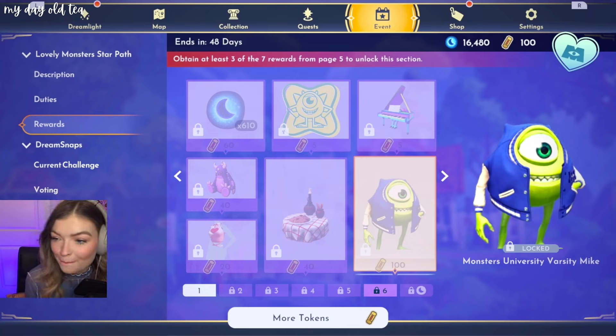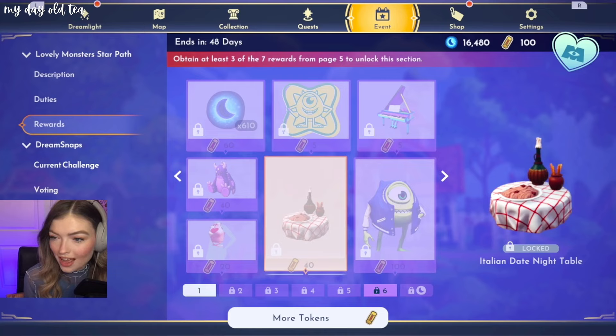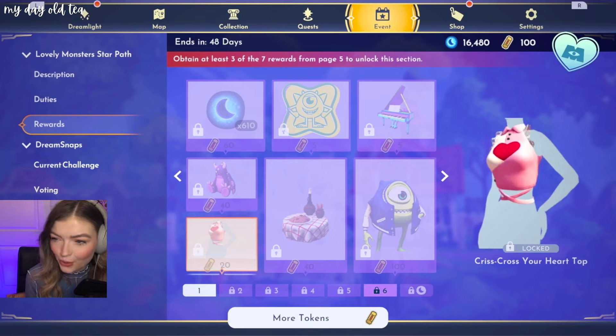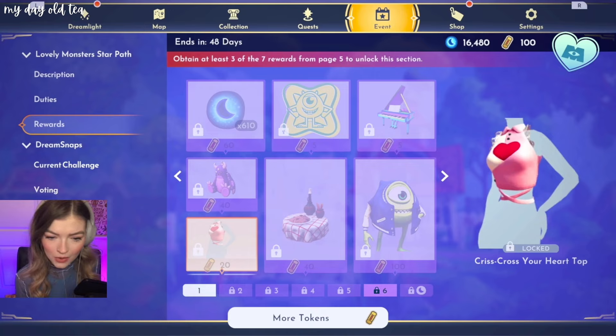We have Mike's university outfit. Italian date night table — so cute. Another plushie. And this little crop top with the crisscross on the waist.